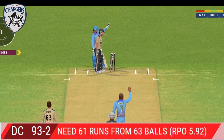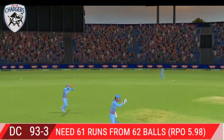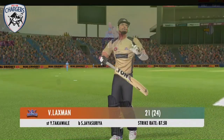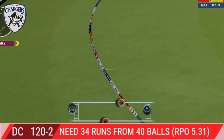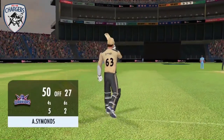Well bowled and a smart piece of work by the keeper too — and yes, he gets his man. The fielding side is ecstatic after that breakthrough. Looks frustrated as he takes a long walk back to the pavilion. Not a great ball and that has been hammered — terrific shot. Now that's a good fifty; it will be appreciated by the crowd.